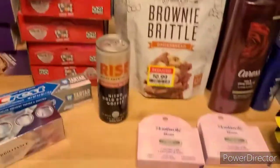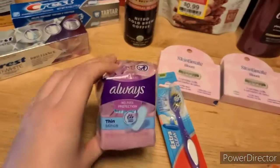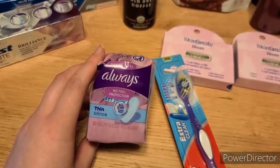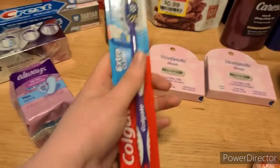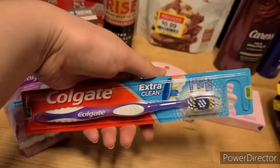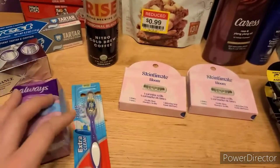Moving over to Target, let's get some Any Offers out of the way. I picked up this mini Always liners — they were $0.95 and I had $0.10 off Any Feminine Care, so that was one Any Offer towards my bonus. And then I also had a $0.10 off Any Toothbrush, so I picked up one for $0.79, dropped it to $0.69, and got one towards my offer there.